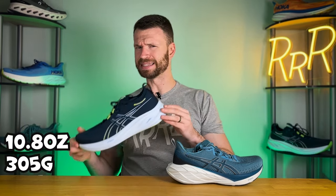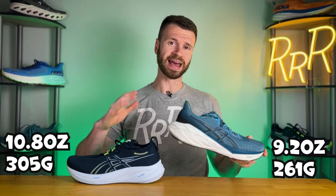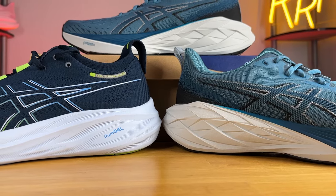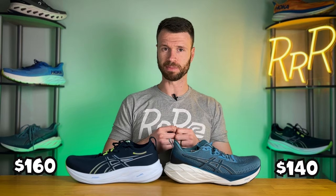Once we look at the weight it's completely different. The Nimbus is significantly heavier coming in at 10.8 ounces, while the Nova Blast is a much more manageable 9.2 ounces — so you're going to have well over an ounce of weight savings if you go with the Nova Blast. The Nimbus is also the more expensive shoe at $160 compared to the Nova Blast at $140, so about 20 bucks cheaper.